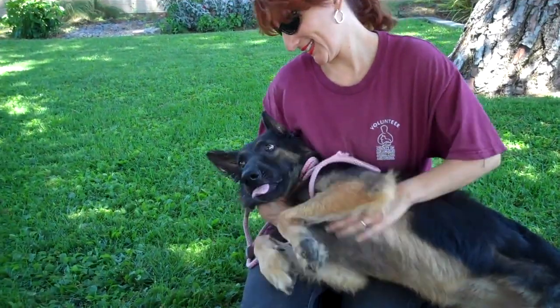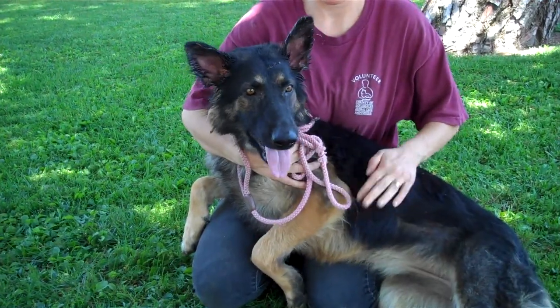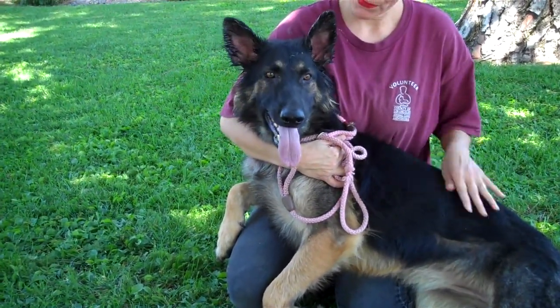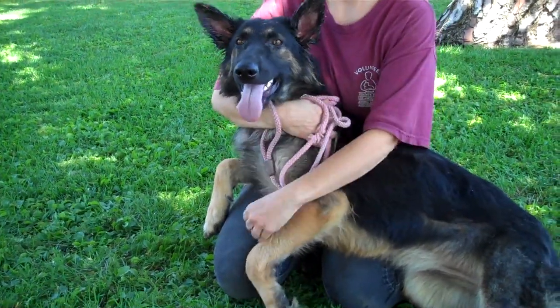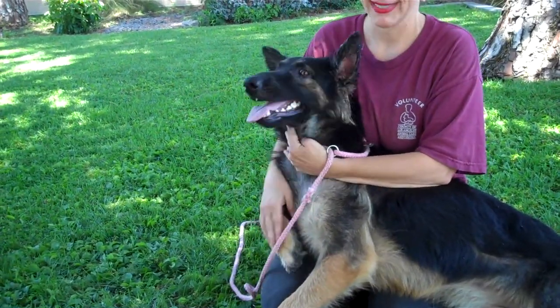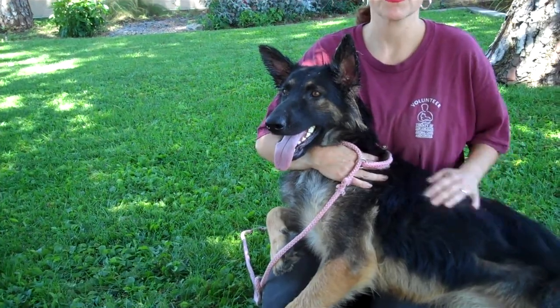Meet Fraulein. Fraulein's ID number is A4618146. Fraulein has been altered and she's a female. She's black and tan, a German Shepherd, and she is just beautiful. She's about one and a half years old, or one year and five months old.